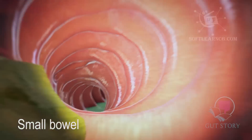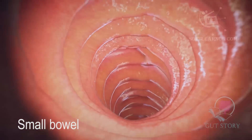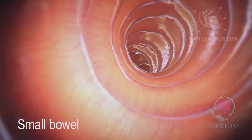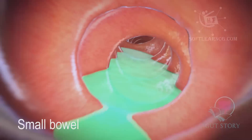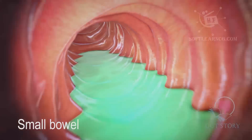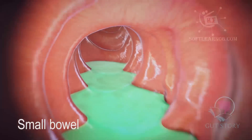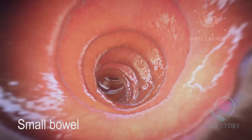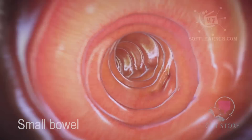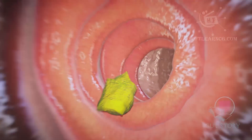We're travelling through the small bowel now and yes, as you can see, it is very long indeed. In an average adult, it measures around 6 meters in length. Right now, it feels almost like we're in a roller coaster. Amino acids, little fat particles and simple sugars can travel through the cells lining the small bowel and into the bloodstream. This process is called absorption and means that nutrients can get to different parts of the body where they are needed. The small bowel absorbs almost all food nutrients and minerals such as iron.